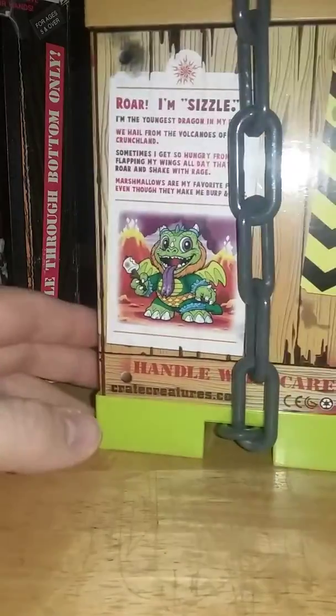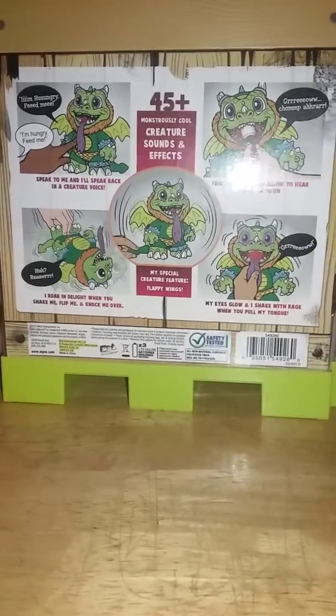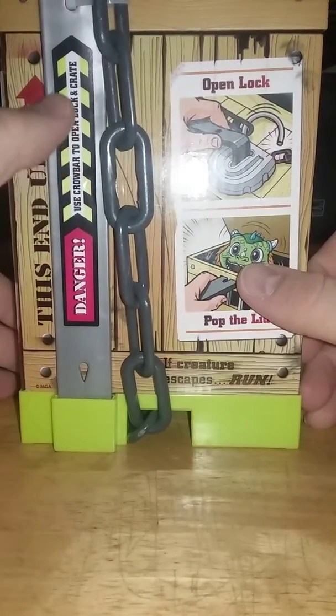But I don't really feel like paying $40 for him. What this company MGA did would be something really neat. I mean, you have this amazing packaging, and it really shows you all the stuff it does. They really kind of did the whole thing like this end up — 'Danger, use crowbar to open lock and crate.'